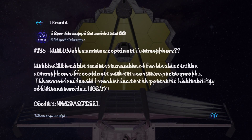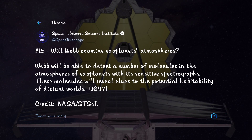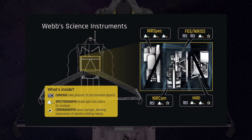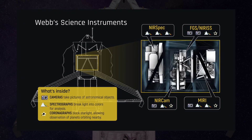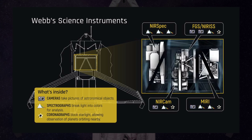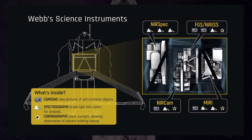Will Webb examine exoplanet atmospheres? Since infrared light from stars can easily pass through most of an exoplanet's atmosphere, Webb can study them with the help of its onboard spectrographs. The first 13 targets of Webb, selected from over 100 proposals, include exoplanets WASP-39b and WASP-43b.